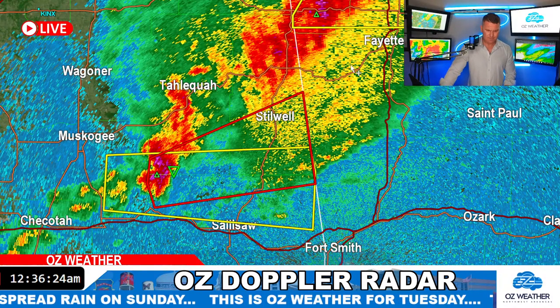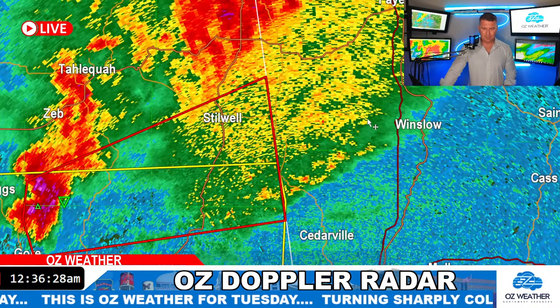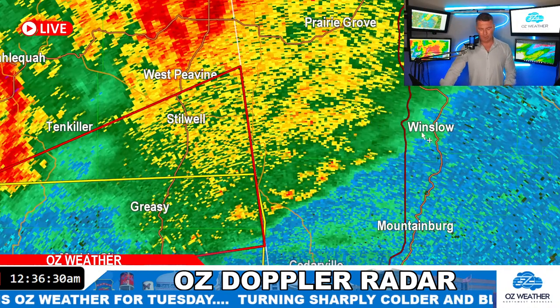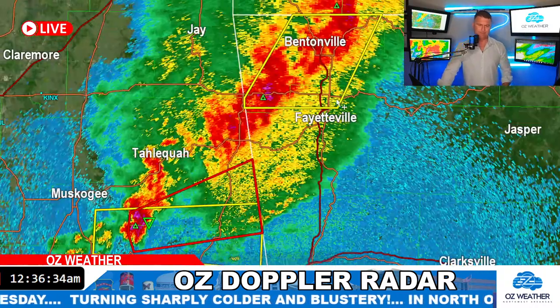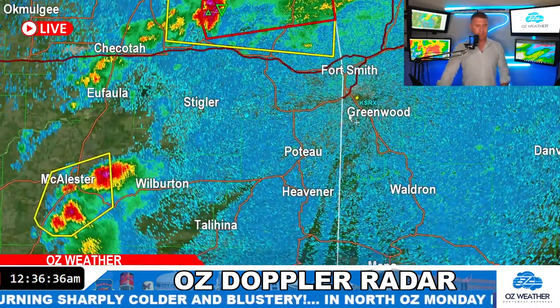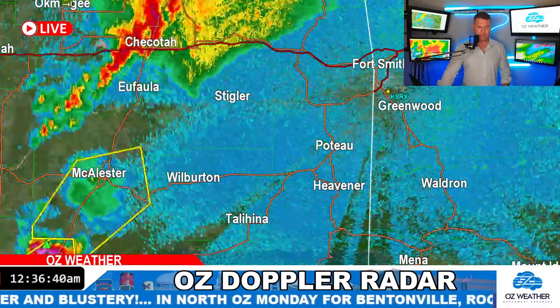Assuming it does hold together, you would expect it to move just south of Fayetteville towards Winslow, Prairie Grove maybe. There's also a couple more cells out here towards Wilburton that need to be watched. There's nothing in the immediate Fort Smith area.